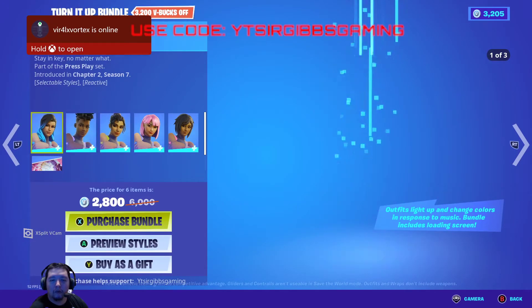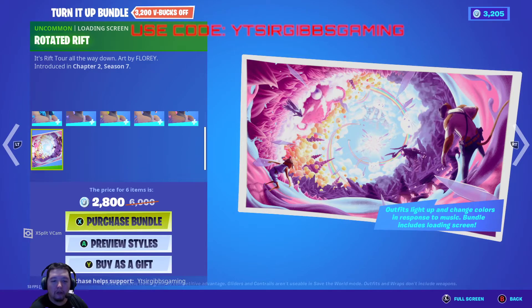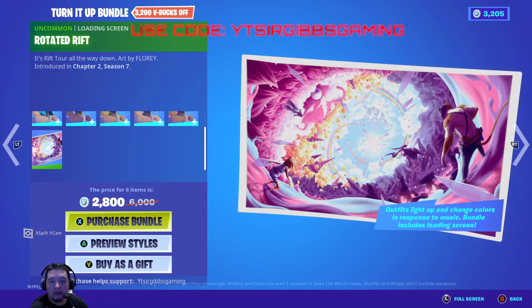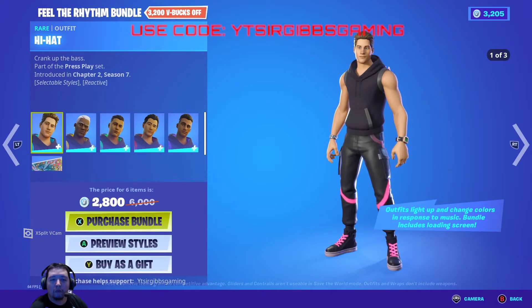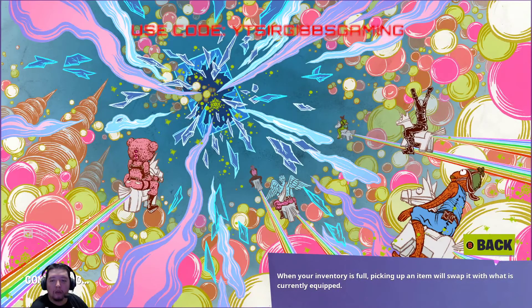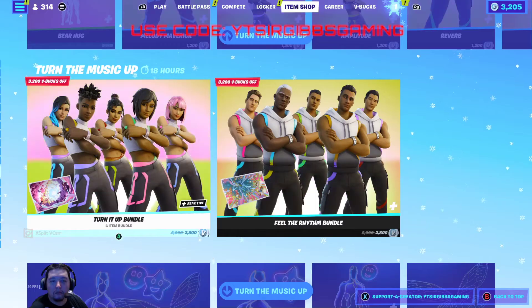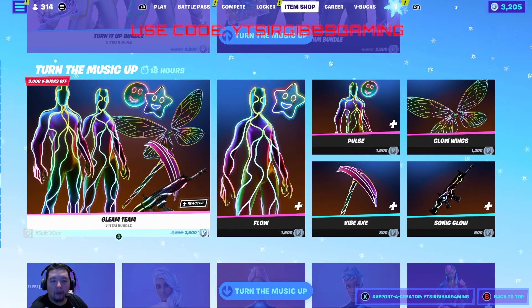If you want to buy the bundle, it's all five or six skins together and it comes with a loading screen — I actually really want that loading screen, it's sick, but unfortunately it doesn't come separately. The bundle is 2,800 V-Bucks with 3,200 off. There's also a bundle for the guys at the same 2,800 price and it comes with a different loading screen that I also really want.